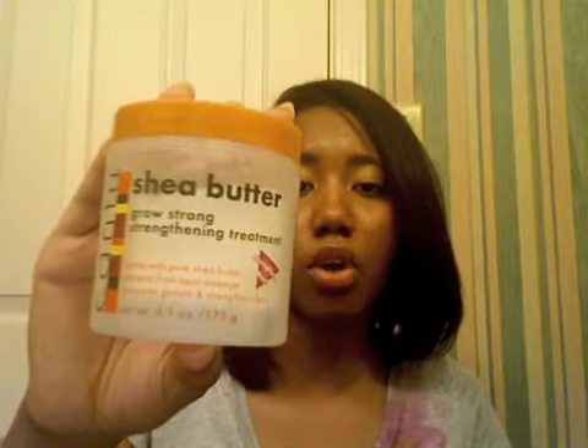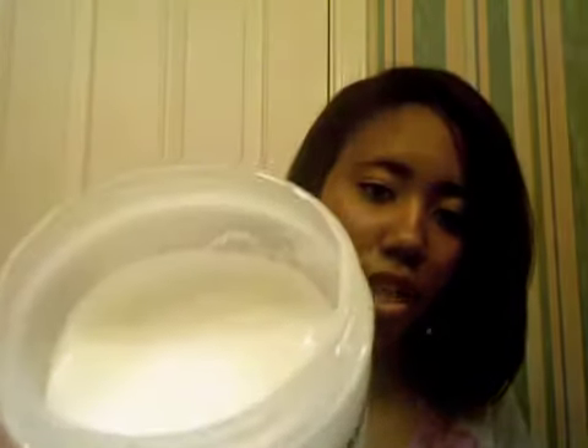Next is the Cantu Shea Butter Grow Strong Strengthening Treatment. It's made with pure shea butter, protects from heat damage, promotes growth, and strengthens hair. It's a nice cream-beige colored cream with a pleasant smell. I have used this as a deep conditioner, though I mixed it with other things so I'm not sure exactly how it works by itself. Let me know what you think of the Cantu Shea Butter Grow Strong Strengthening Treatment.